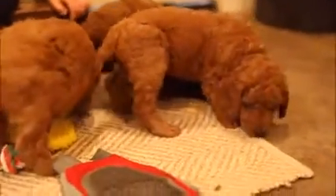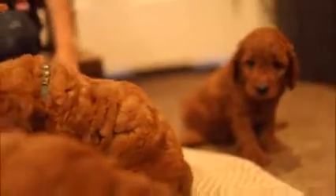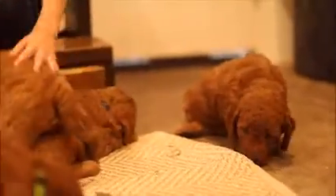Dark green is right by you. My face is right there. I got a little puppy in my lap. And this is dark green — dark green is actually Gunner. Hey, Gunner. He has a very dark red coat, probably the darkest male in this litter.